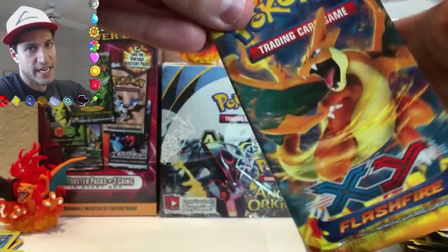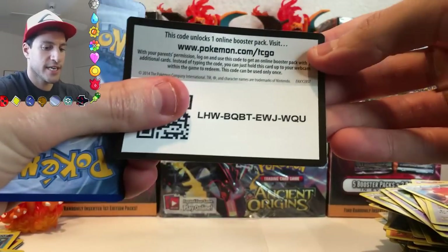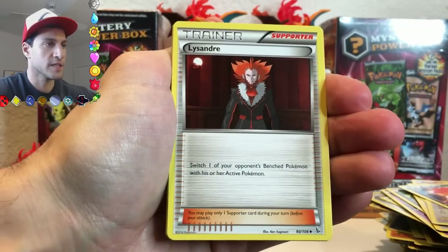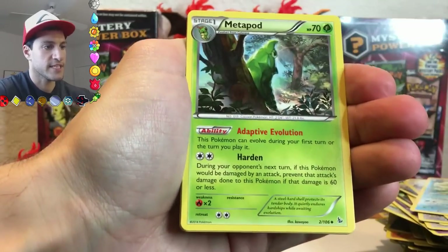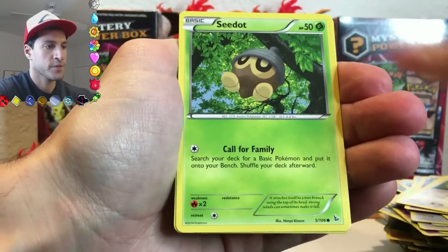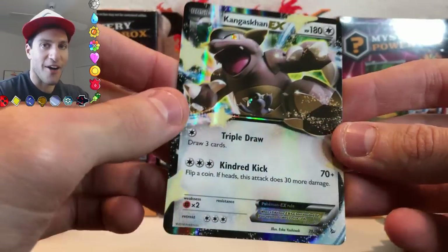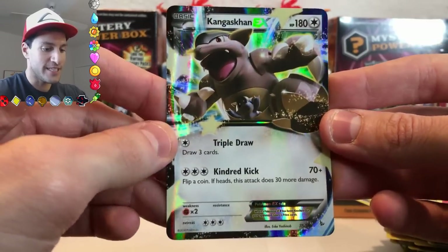We are down to the final pack. It has Charizard on the front — let's see if he can give us some last-pack magic. Here's the code. I'm calling on the power of the Charizards. Lysander, Lovedisk, Metapod, Duskull, Stunky, Pidgey, Sandile, Torical — and the final rare is a Kangaskhan EX! Wow. I even called Kangaskhan EX out a little while ago just to see if we could pull it, and we did.